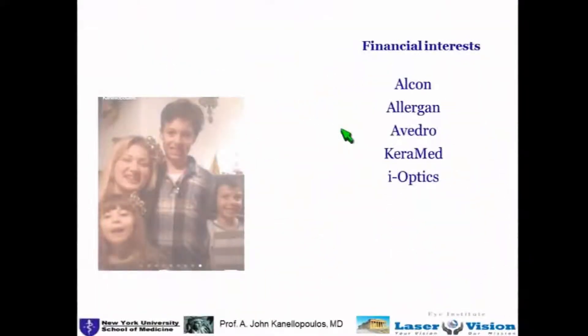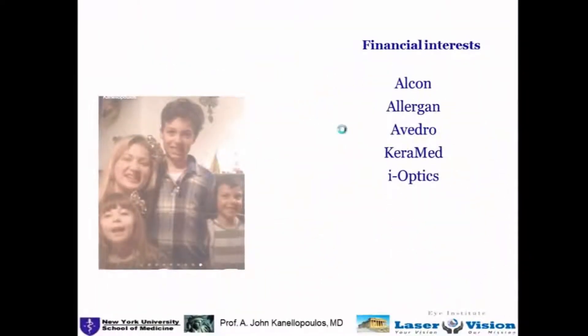Athens Protocol. These are my financial interests, and most of the companies I consult for are involved with this talk.